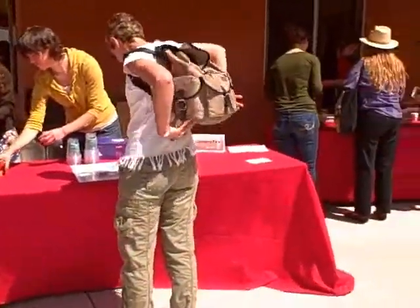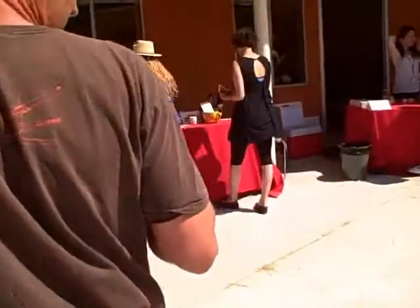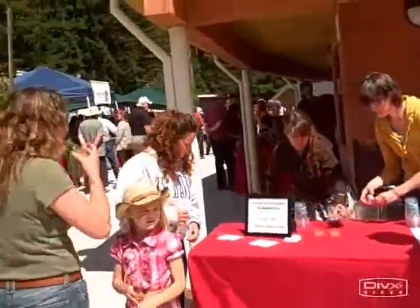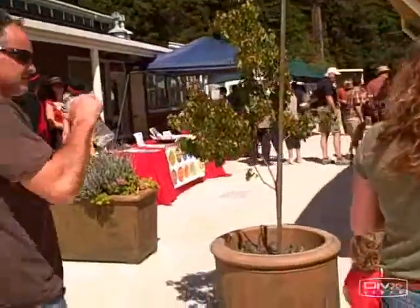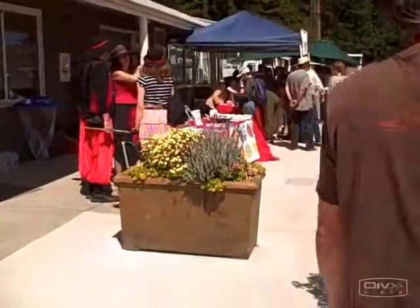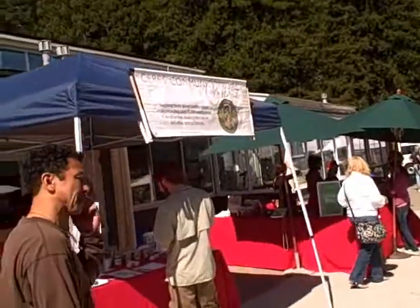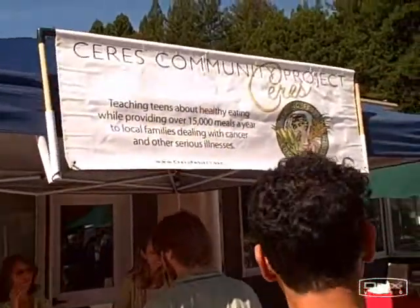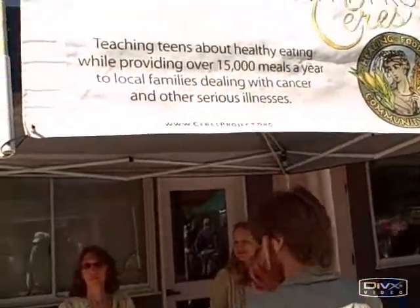There are many booths here. One of the cool ones is Good Faith Farm — they make raw olives. There are a bunch of sauerkraut booths here, so many different kinds. Here's another booth: the Sirius Community Project. They're teaching teens about healthy eating — a very important task — and also providing over 15,000 meals a year to local families dealing with cancer and other serious illnesses.